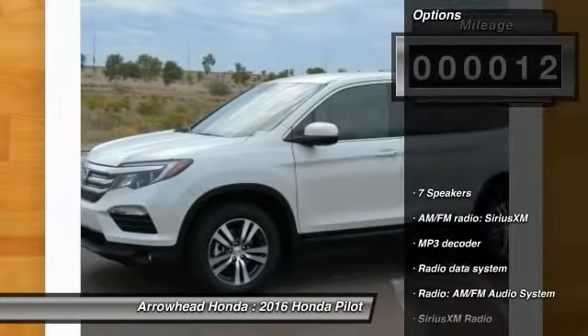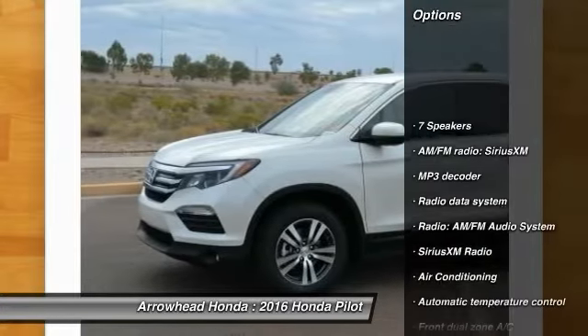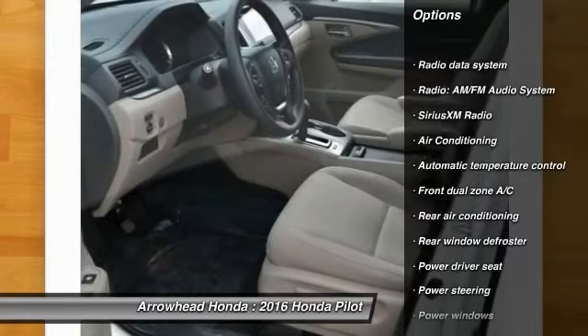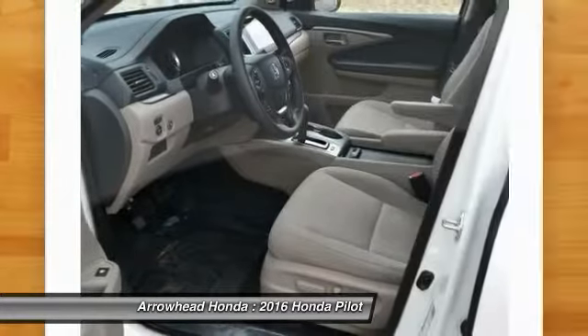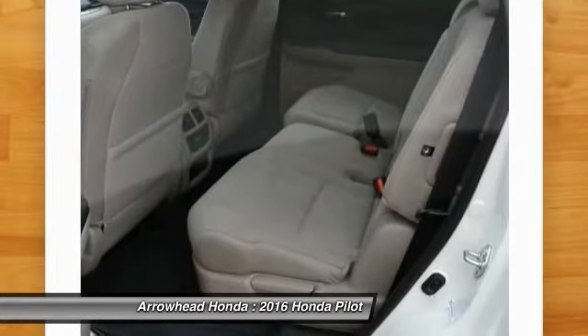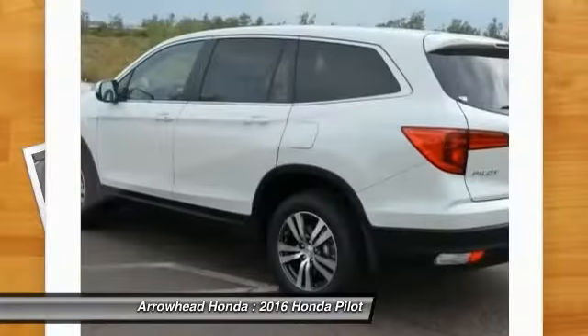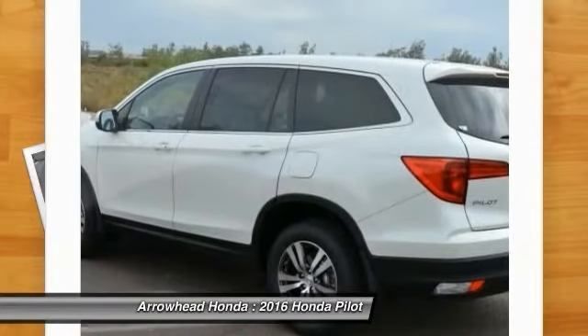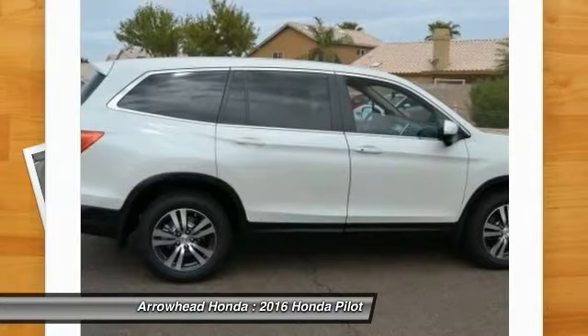Here are some of this vehicle's great options: traction control, dual airbags, power steering, air conditioning, front four-wheel disc brakes, power windows, security system, electronic stability control, rear window defroster, and compass. If affordable style and reliability are what you're looking for, this vehicle couldn't be more perfect.